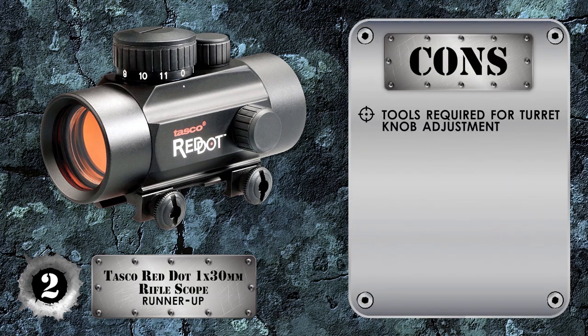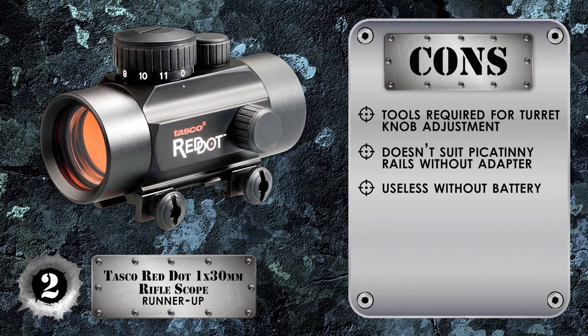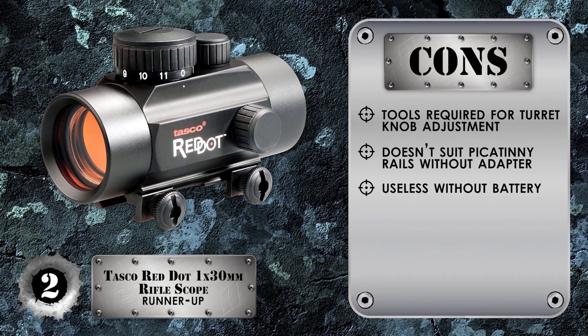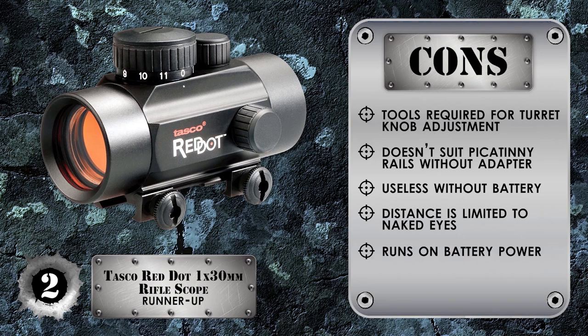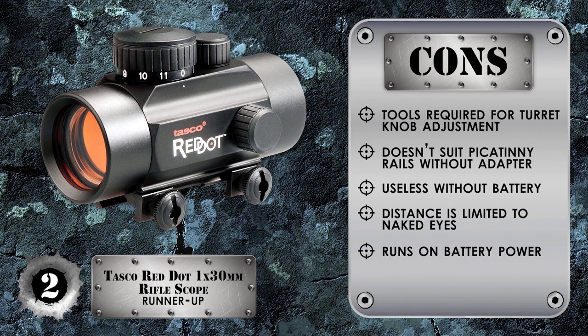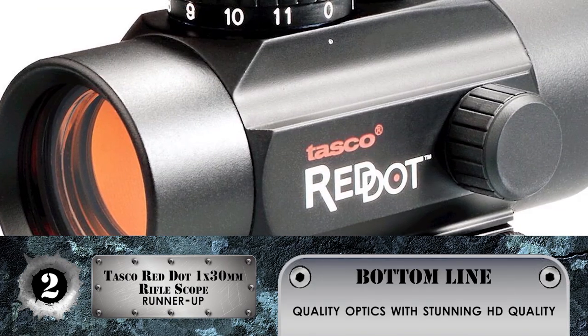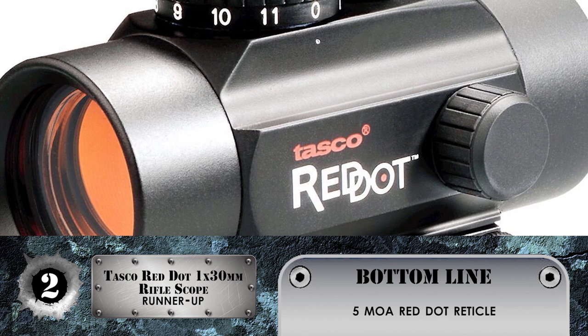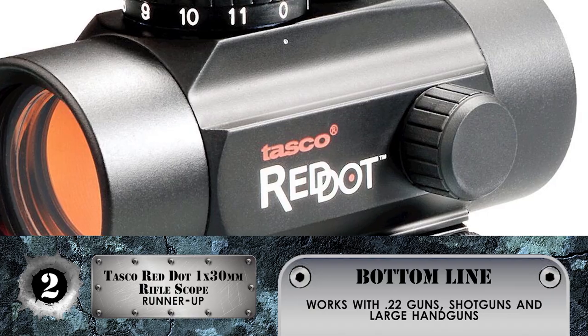However, turret knobs require a tool to adjust, and it doesn't suit Picatinny rails without an adapter. It becomes useless if the battery dries out, although it can be detached quickly. Unlike a typical rifle scope, your distance is limited to what you can see with the naked eye. Running on battery power, the scope will become useless without a power source, and these types of batteries can be hard to come by. Bottom line: quality optics with stunning HD clarity, a 5 MOA red dot reticle for tactical uses, and it works with .22 guns, shotguns, and large handguns.